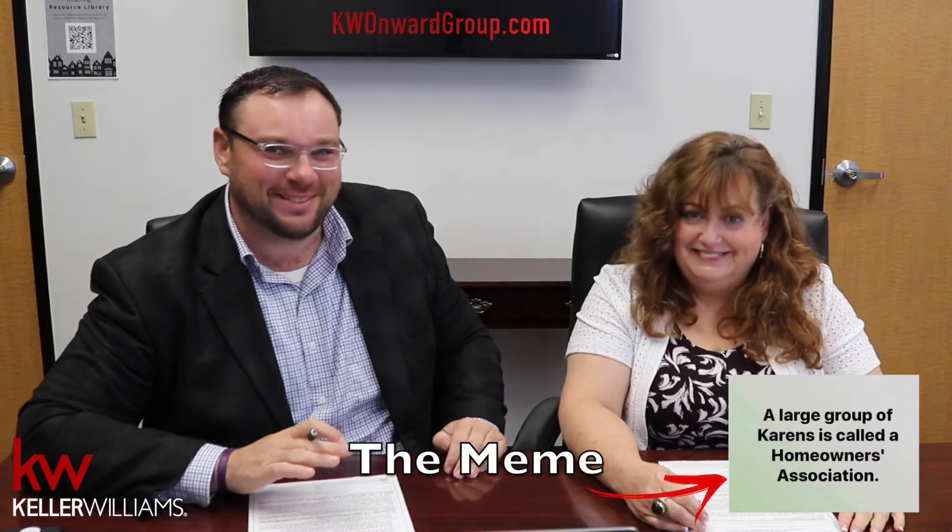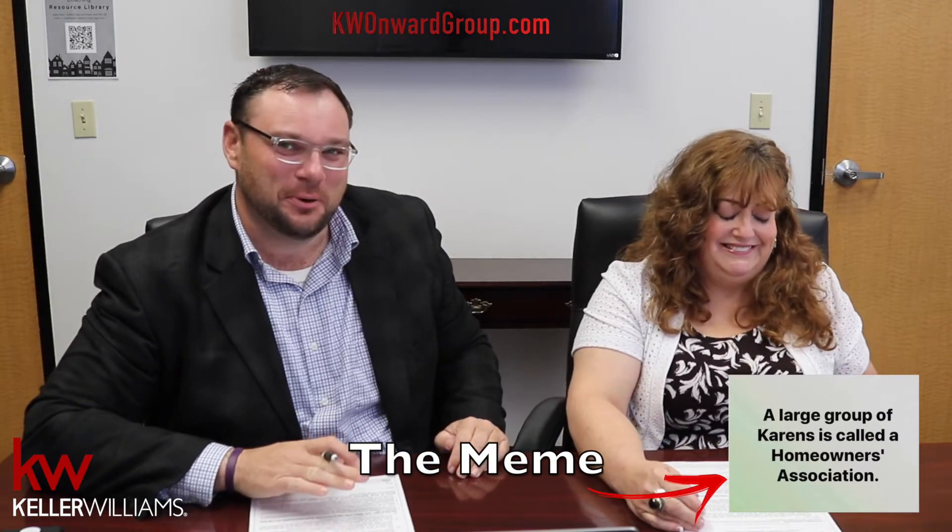All right, Kim. Everyone's favorite: Addendum for property subject to mandatory membership in a property owner's association. You know, saying that the other day — I don't know if you've seen the meme yet. Yes, I've seen the meme. It says a group of Karens is also known as a homeowner's association. So let's go ahead and jump into the Karens addendum — I mean, membership in a property owner's association.